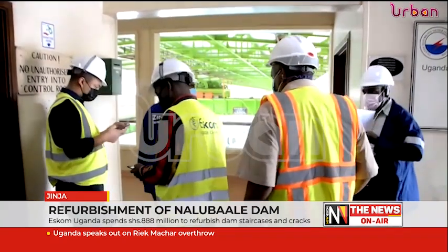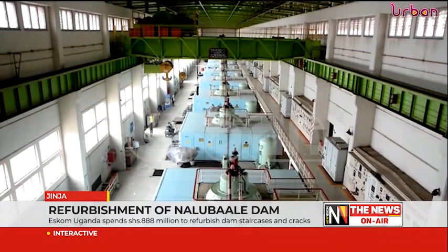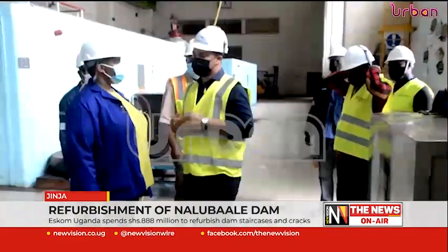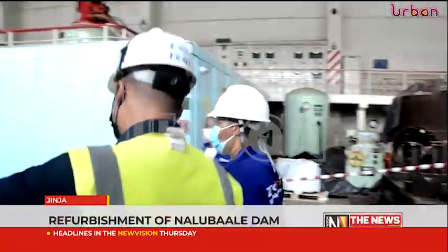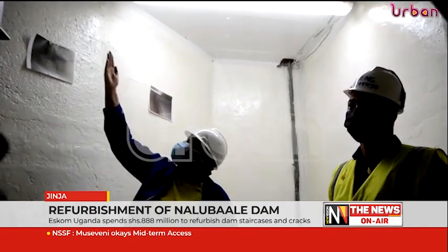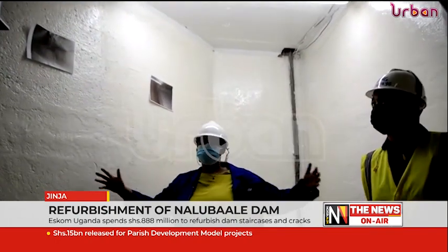ESCOM staff first toured the completed works of the project and later addressed the press at their headquarters at Naluwale Power Station in Jinja. The Managing Director says refurbishment of Units 1 and 5 plus 9 staircases was undertaken by Babcom Uganda Ltd, a Ugandan-based company, to improve structural integrity and ease accessibility to the lower gallery of the powerhouse.